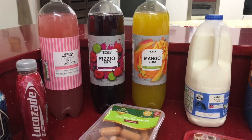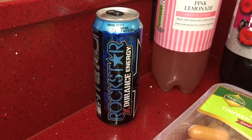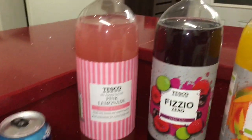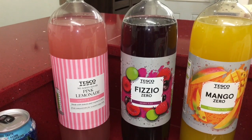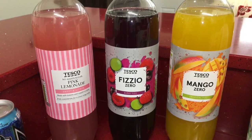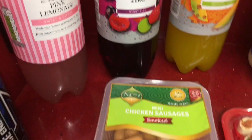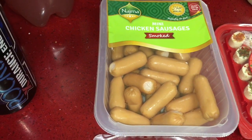First, I have a Rockstar energy drink in the mixed fruit flavor and it was only 99 pence. I then got a selection of drinks: the pink lemonade, the Physio, and the Tesco mango. These are all zero sugar drinks and the Physio tastes exactly like Vimto — it's basically a ripoff of Vimto. These were 50 pence a bottle.